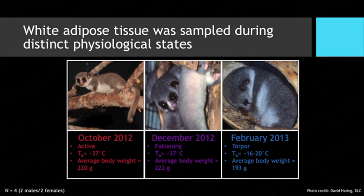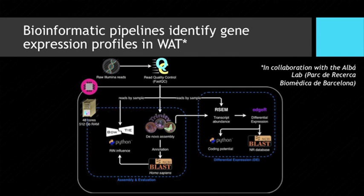I want to show this slide just to demonstrate that getting from tissue sampling and RNA extraction to actual results is very complicated bioinformatically. This was the pipeline we used — I won't go into detail — but I wanted to highlight that there is a lot of work in the bioinformatics part of this project. I could not have done this without our collaborators in Barcelona from the Alba Lab, and specifically Jose Luis.